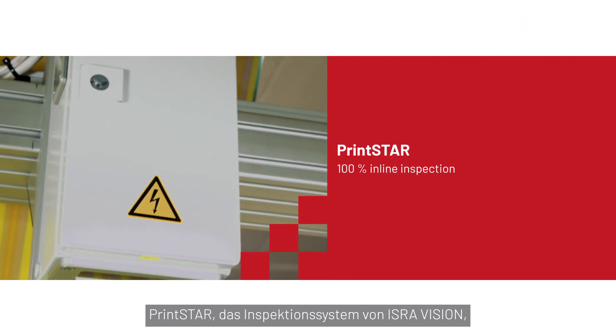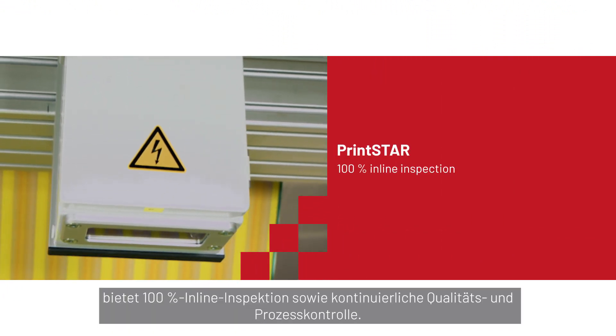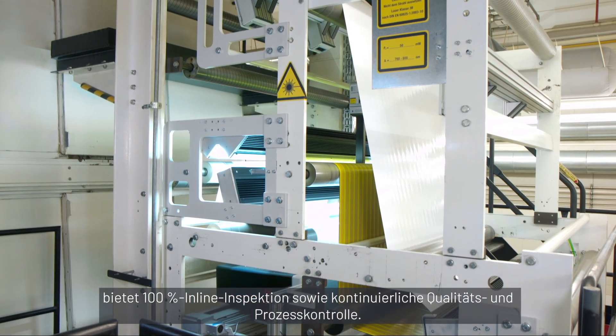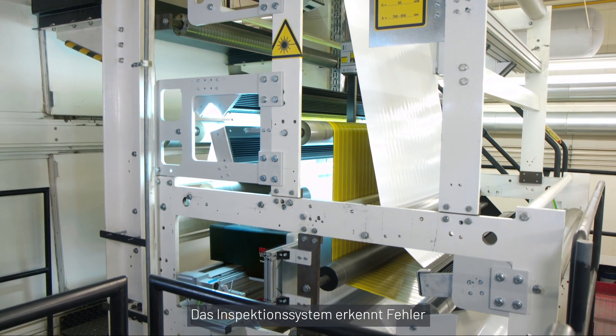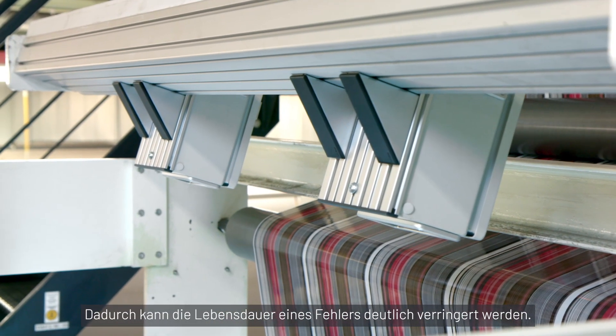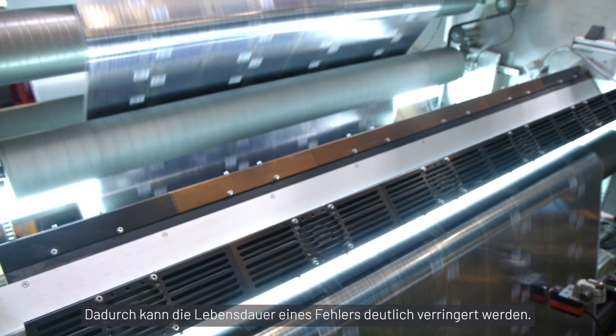PrintStar, the inspection system from IsraVision, offers 100% in-line inspection and continuous quality and process control. The inspection system detects defects and alerts the operator for an immediate correction. The lifespan of the defect can be reduced significantly.